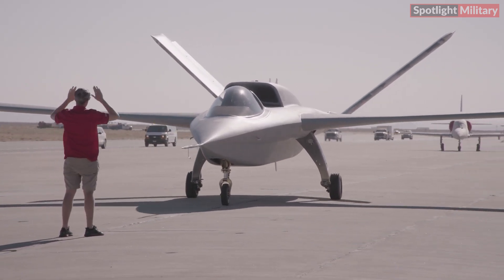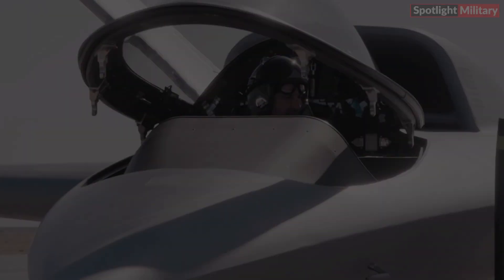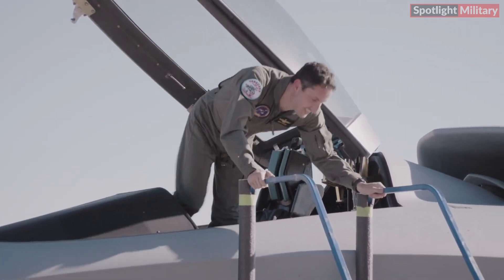Despite its goal as an autonomous drone, the prototype features a cockpit, likely included for testing purposes. Northrop Grumman's digital Pathfinder program helped in the development of the aircraft's removable wings, minimizing engineering rework and speeding up the testing process.